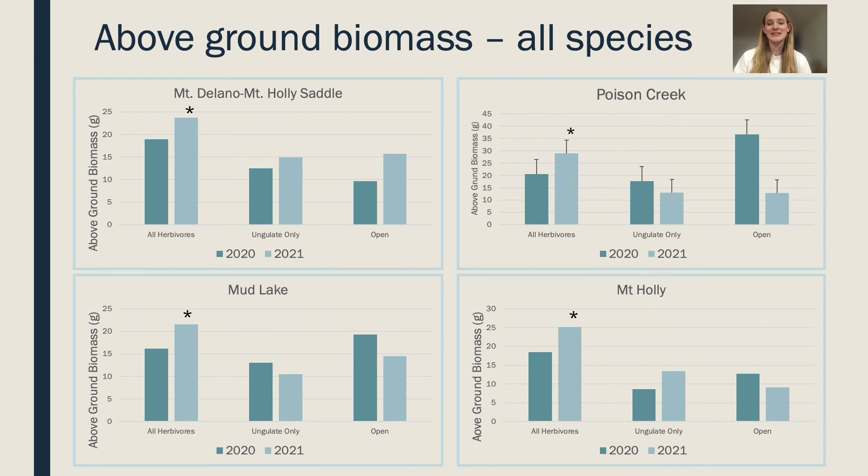Finally, looking at above-ground biomass for all species across the four exclosure sites, each graph shows a similar pattern: biomass is statistically significantly higher in exclosure plots that exclude all herbivores. Our data shows that ungulates are not impacting biomass as much as we originally expected. Instead, small mammals are the driving force for biomass at our four different sites. It will be exciting to see what continued sampling of our exclosure plots will show.